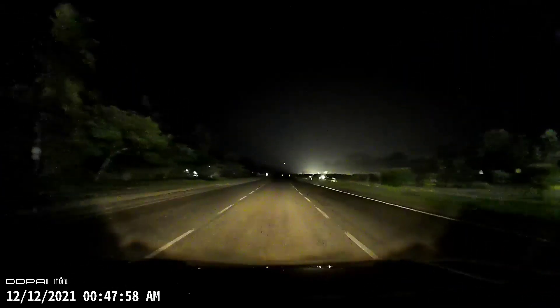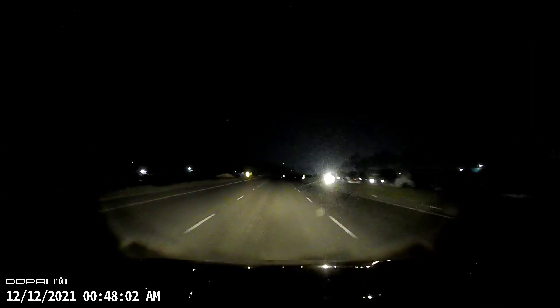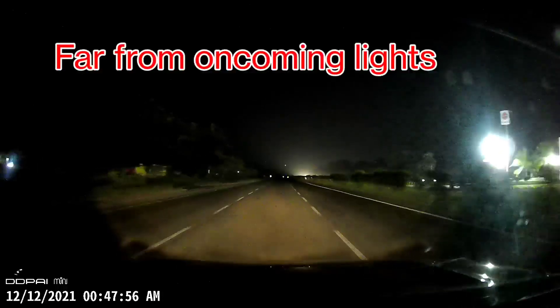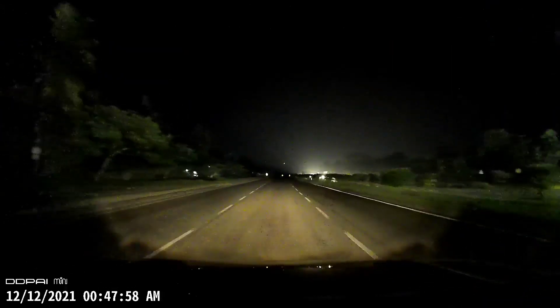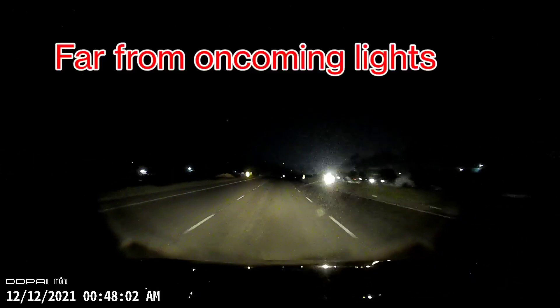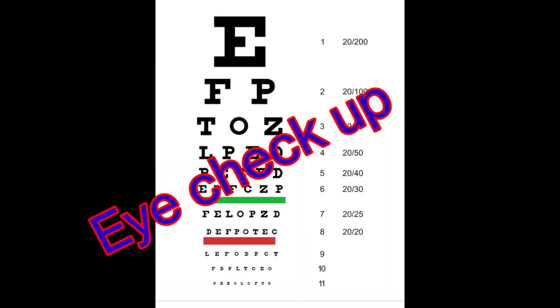If you're driving on multi-laned highways, try to stay away from oncoming traffic. I generally prefer to be in the middle lane if it is free and available. Being as far away as possible from oncoming traffic lights is better for your eyes.